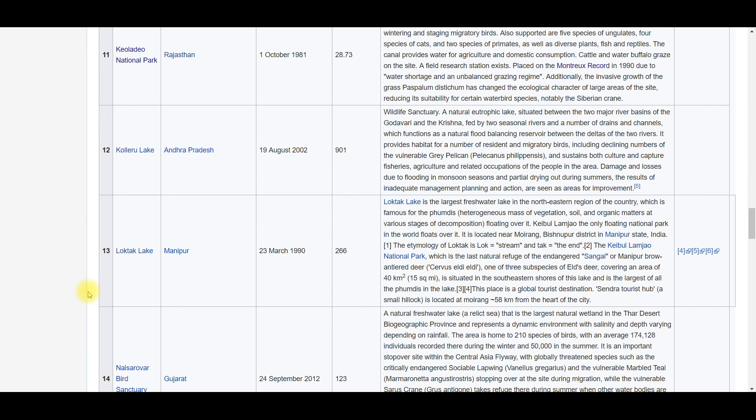Loktak Lake is very important. Keoladeo Ghana National Park and Loktak Lake are important because when we talk about the Montreux Record, there are two Ramsar sites of India which have their place in the Montreux Record — Keoladeo Ghana National Park and Loktak Lake are both in the Montreux Record.